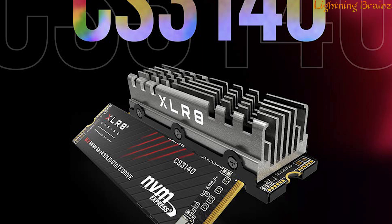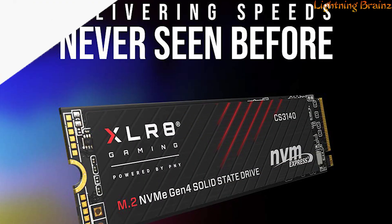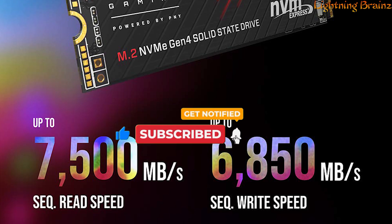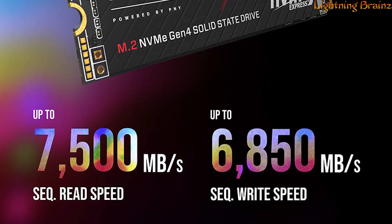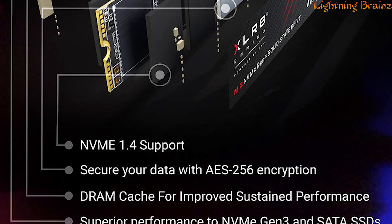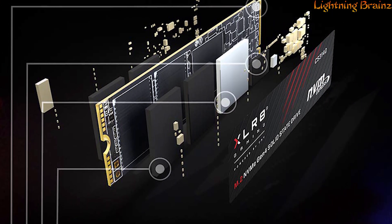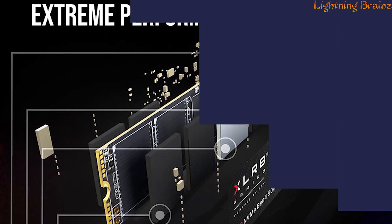this SSD boasts ultra-high transfer speeds, with a sequential read speed of up to 7,500 MB per second and a write speed of up to 6,850 MB per second. The drive is designed for enhanced reliability, featuring non-volatile NAND that's up to 30 times more robust than traditional HDDs.